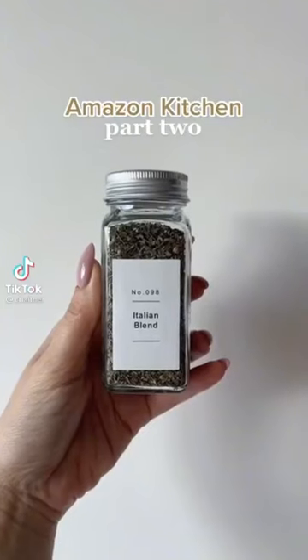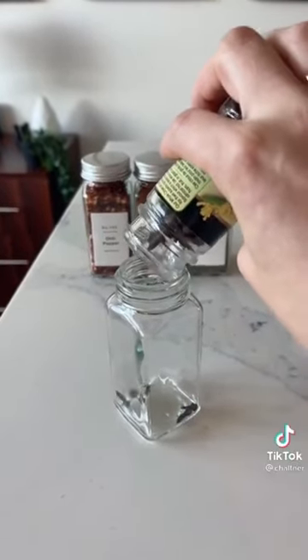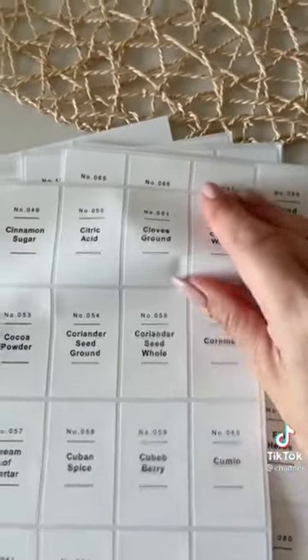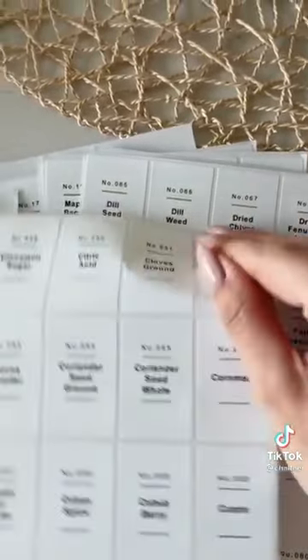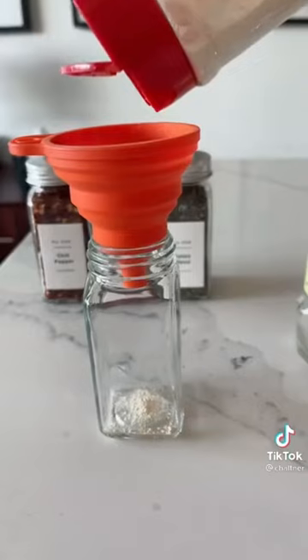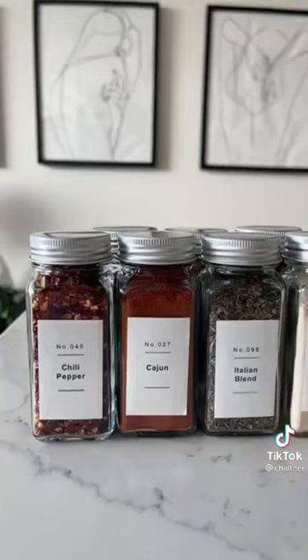Amazon kitchen favorites, available in Canada — I love these spice jars and labels, they make everything look so aesthetically pleasing. It comes with so many different labels and some blank ones as well, and it also comes with a funnel so you can easily fill up each of the spice jars. I will link everything in my bio.